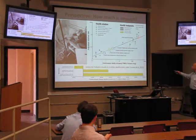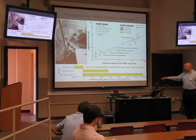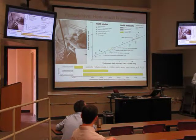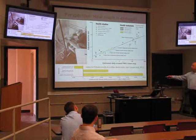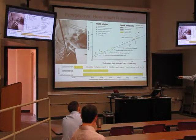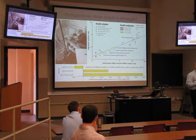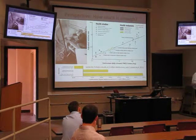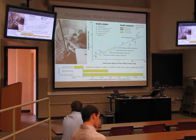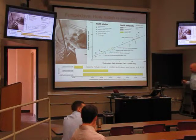We extrapolated this graph to estimate how many lives could potentially be saved. The baseline is about 4 million people dying every year from poor air quality in developing countries, usually from acute respiratory infections. According to our data, if you go from a closed three-stone fire to just an improved stove, there's potential for actually making things worse. But if you combine ventilation and an improved stove, there's potential for saving around 340,000 people per year.